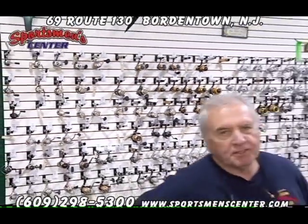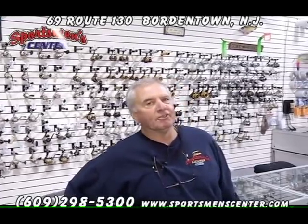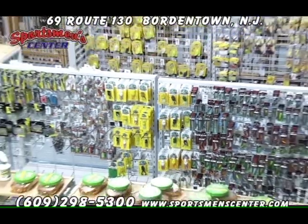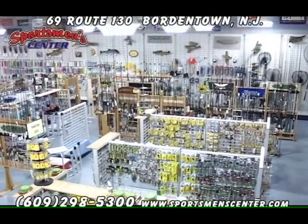Standing here now in our newly renovated fishing department, we've added a lot more space than we had in the past. Come in and you'll see what we mean — we've switched it around a lot. We still carry a wide variety of reels, probably the most reels anywhere in the area, and we still do a lot of line winding.